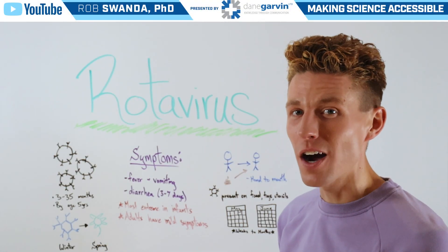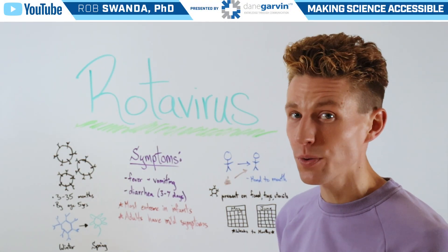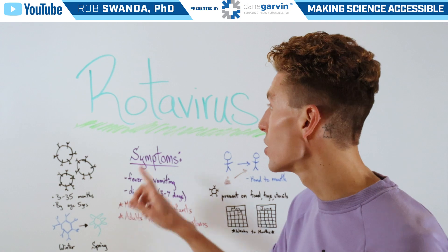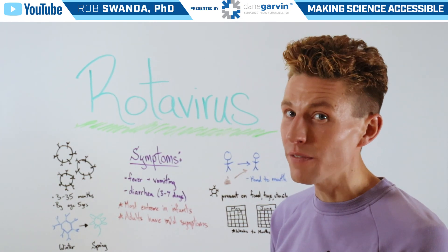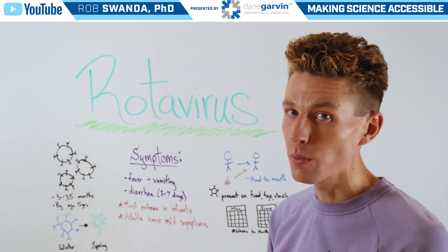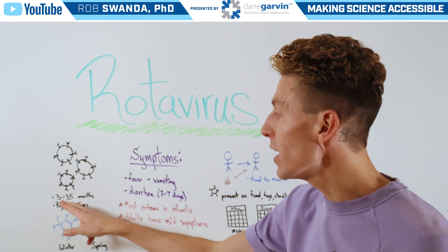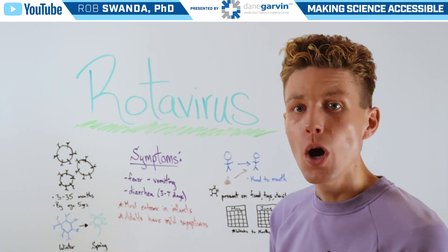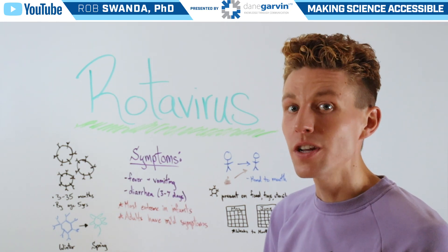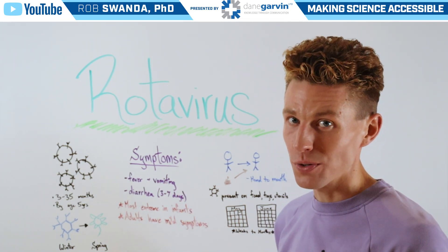For today's video, we're going to talk about a very common gastrointestinal virus known as rotavirus. It's so common that nearly all infants will have had at least one rotavirus infection between the ages of 3 to 35 months old, and nearly all people across the world will have had a rotavirus infection before the age of 5 years old.